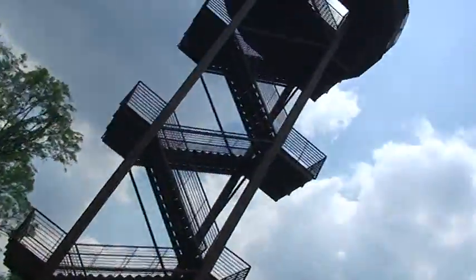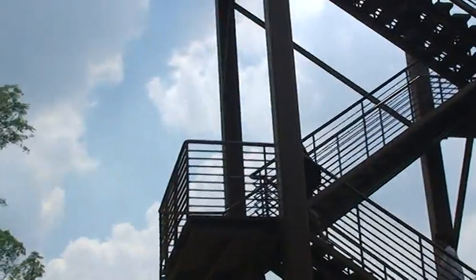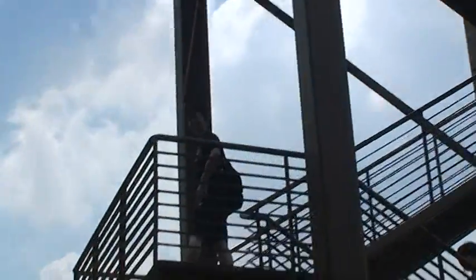This tower is so green it doesn't even have a lift — we've got to walk up. How is the climb? Cool! Okay, good! Wonderful! Alright, see you up there.